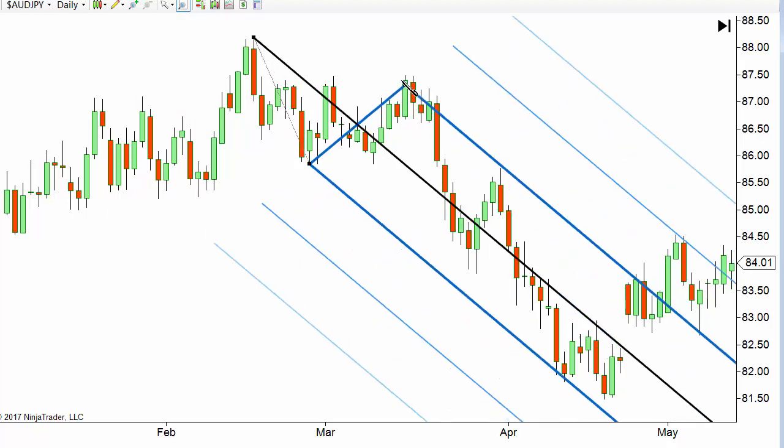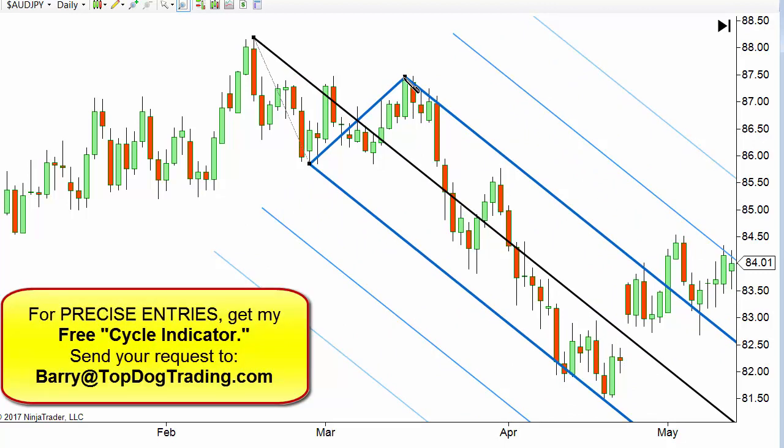What we're looking for is a good time to get out — a high probability exit where we've made some good money. We're not going to catch the entire move of every single impulse or trend; that would be unrealistic. But what we do want is a good risk-reward ratio and a reasonable, logical, high probability time to exit. So let me show you how to draw this — it's a three-point drawing tool.